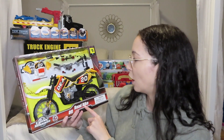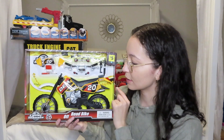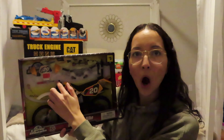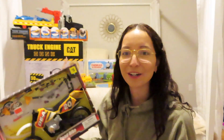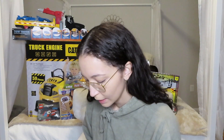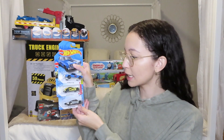I also got him this pretty cool off-road dirt bike set that you build on your own. It's a little dirt bike, comes with a mini screwdriver. And I just got him a few new cars — just some more stocking stuffers.